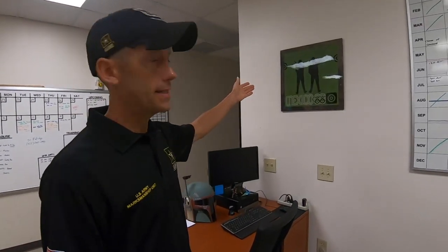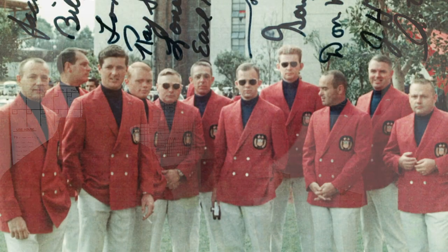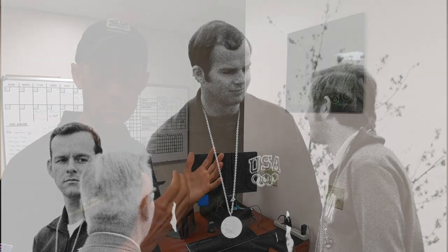We've got our Mexico 1968 sign signed by all the Olympic team members from those games. One of which was Jack Ryder, who's still with the AMU. He won silver in 1968 and gold in 1972 while with the AMU, and he still works down in the loading room here today.